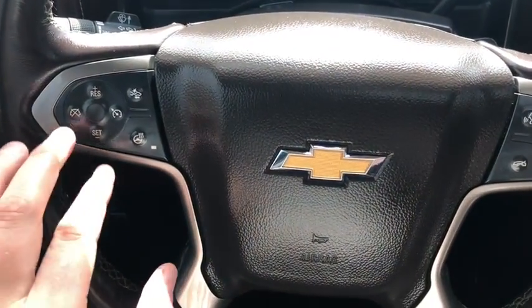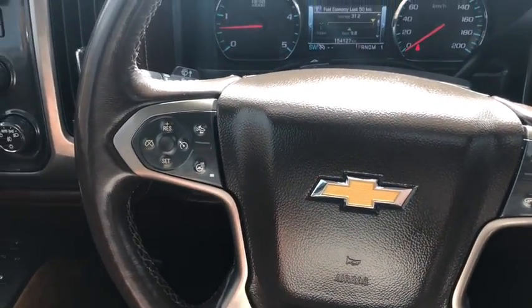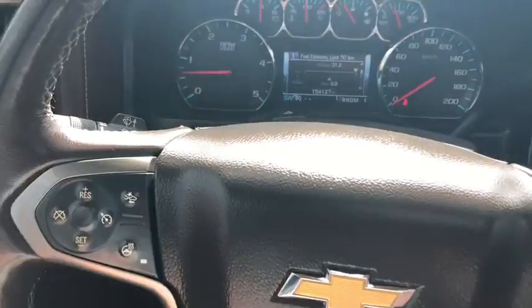On the steering wheel you have your cruise control settings, and you also have your distance adjustment for when you're on cruise control. We also have the heated steering wheel, and you have your Bluetooth and menu settings on the right.